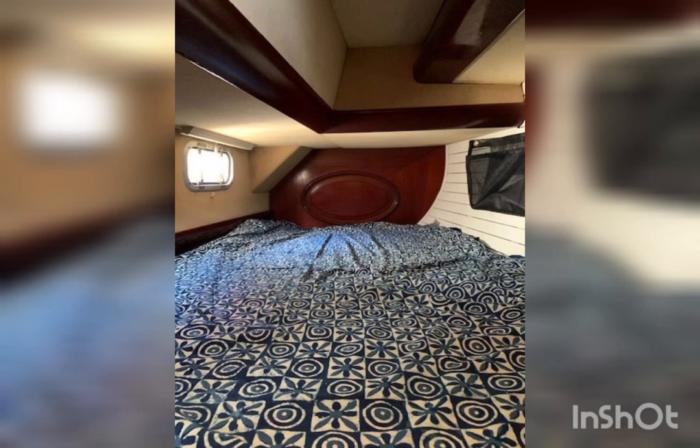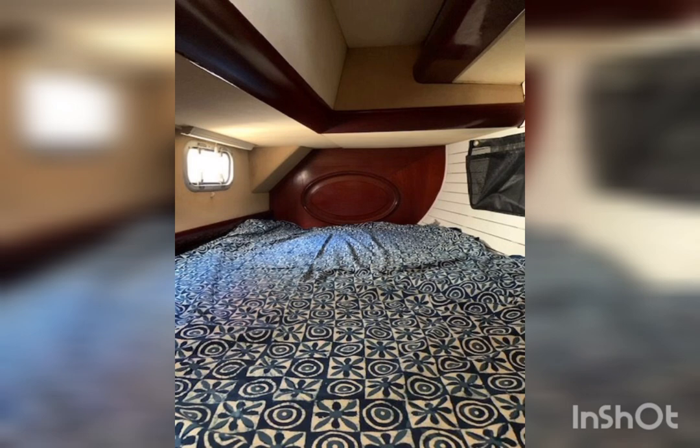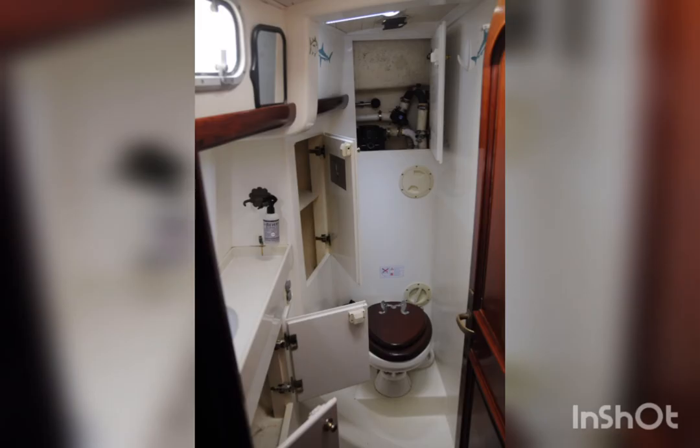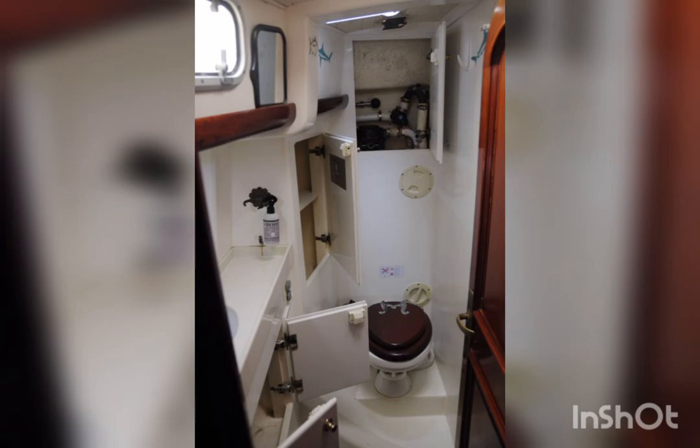Here's one of the double aft cabins. The boat sleeps five people — two double aft cabins and one single cabin forward. There's the other double aft cabin. The heads are forward next to the single cabin, and you can see they have a proper shower, along with the forward single cabin.